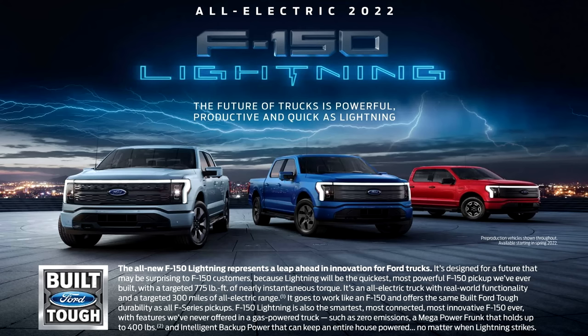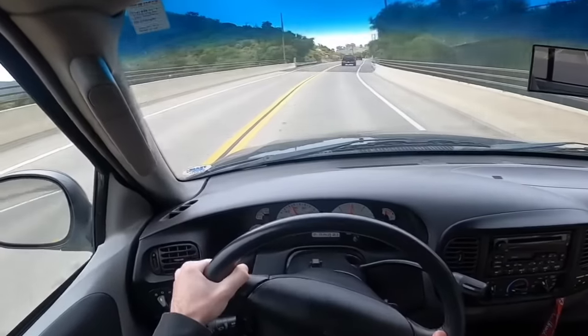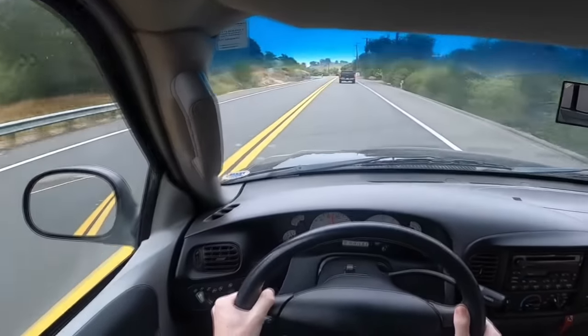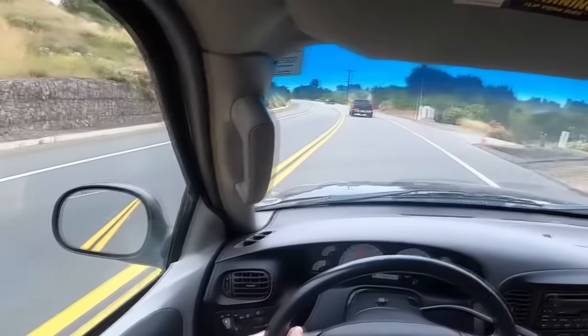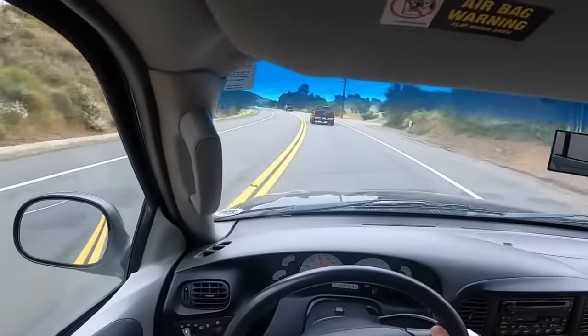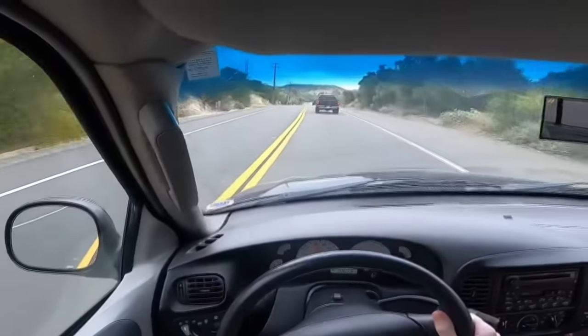I would take one of these first-gen Lightnings over the new Lightning any day of the week, but the trickier question is: would you rather have this or the 454SS? I'm going to put a poll in the community tab — I'm curious to see what the majority thinks. I honestly believe this is a fair fight between GM and Ford, so go place your vote. That's going to wrap it up for this week's video; I hope you enjoyed it. Next week's video will be in the 80s. Enjoy the rest of your week, and I'll see you guys next week.